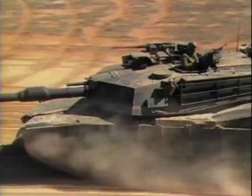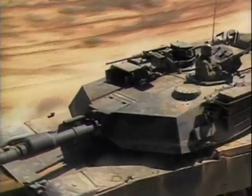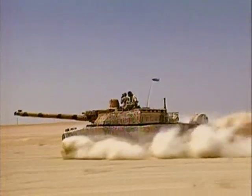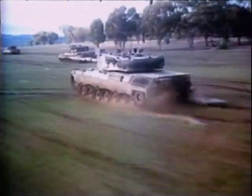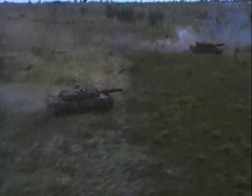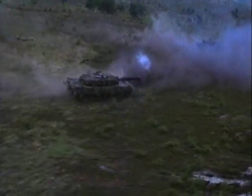The main battle tank is an awesome combination of firepower, armored protection, and cross-country mobility. The tank remains the central element in all major armies. These powerful machines form an important part of military might.